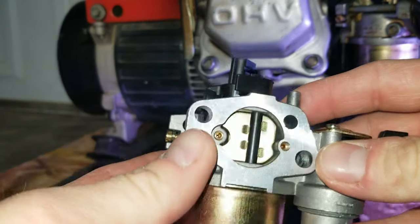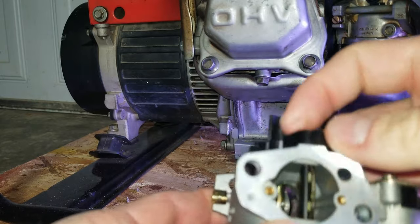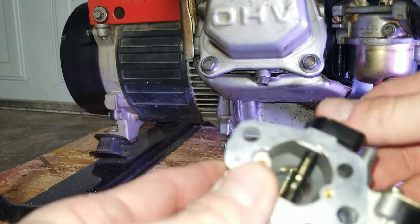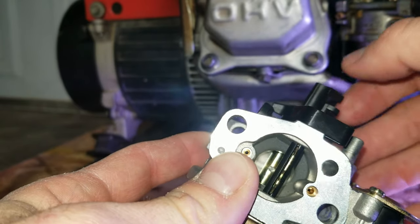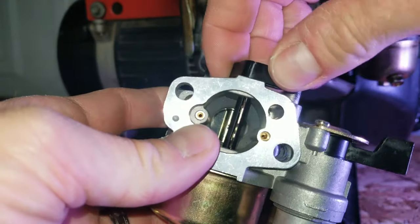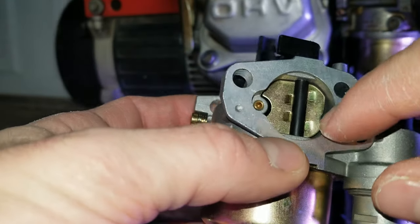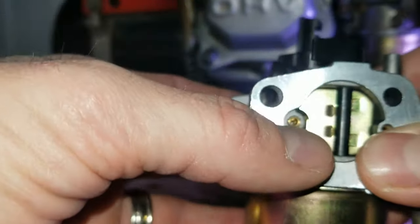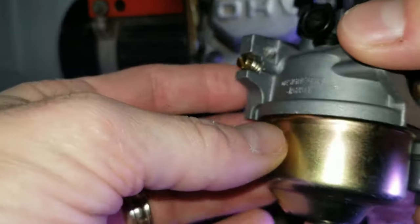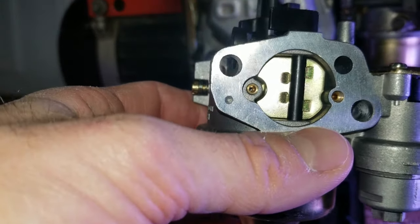Now let's look at what a carburetor does when you have the choke on and why we use it. We use the choke for cold starts — the first time you start the engine. What the engine needs is a little more gas just to get it running for the first few seconds. This butterfly valve at the front restricts airflow through the main throat of the carburetor, which increases suction so the engine draws more gas from the bowl to get a rich start and get combustion going.